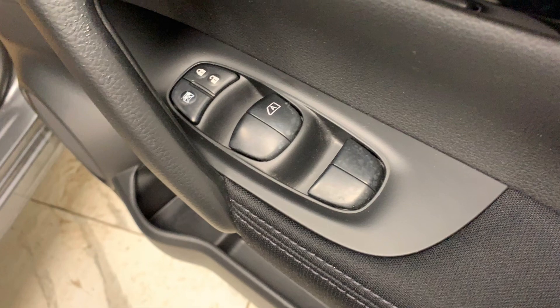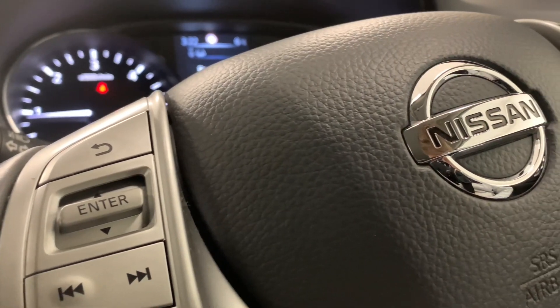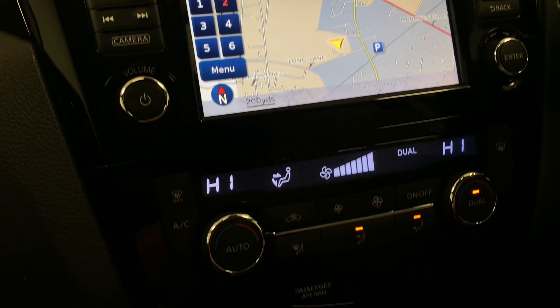Over the interior features, we've got electric windows and mirrors. We've then got a multifunctional leather trim steering wheel. Then if we make our way across to the centre console, we'll find in-car entertainment which consists of radio, CD, MP3, AUX, and Bluetooth.